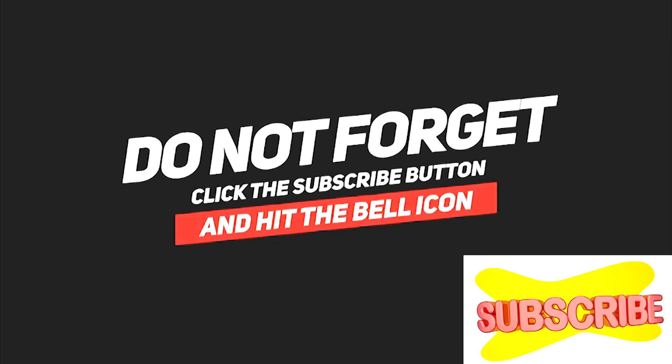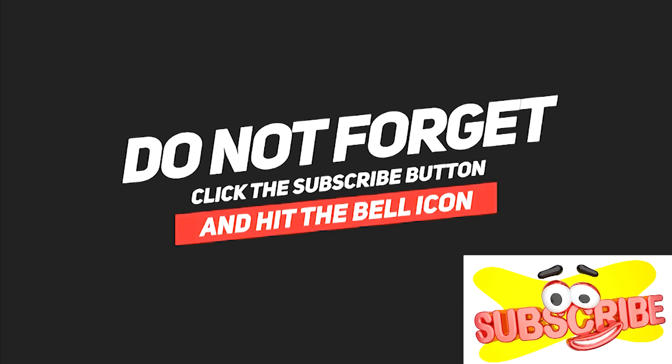Welcome everyone, Dr. Mandel here with all the news in the air regarding viruses. I have something to share with you today — a super tonic that's going to pump up your immune system to keep you healthy. If you haven't subscribed, please do so and hit that bell to get all future notifications for my upcoming videos to help you and your family.